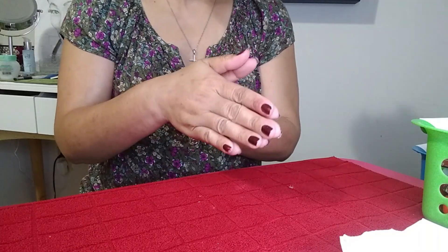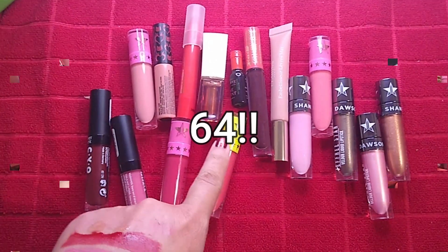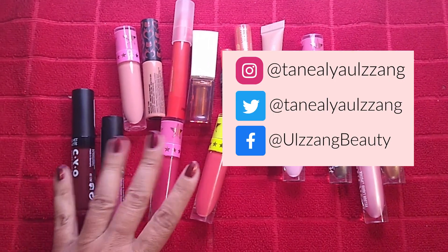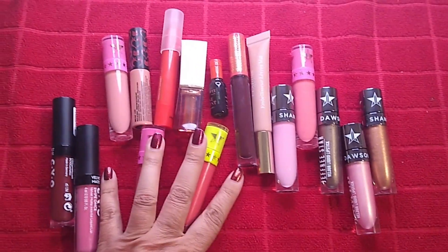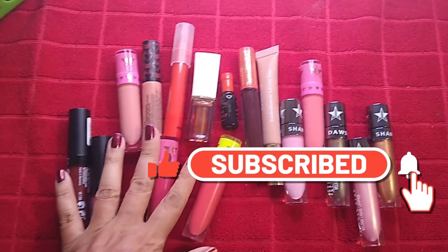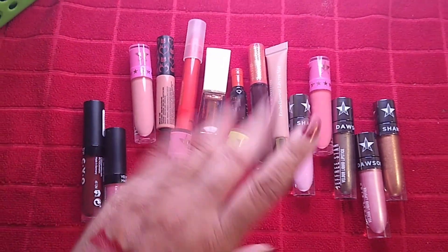That's the end of the declutter. Let's do a quick count: we started out with 80 and we're keeping 70 — decluttering 16. Not the best declutter; we're still keeping a lot. But who knows, maybe throughout the year I'll declutter some more. If you're new to my channel, I'd love it if you hit subscribe. If you like this kind of video, give it a thumbs up. Tap the notification bell to be notified of future videos. Be safe, take care of yourself, and I'll see you in the next one. Bye.